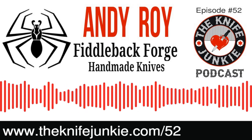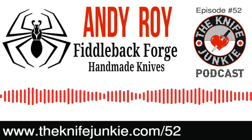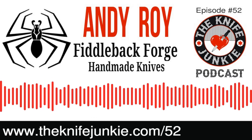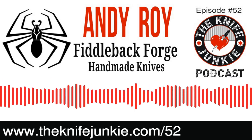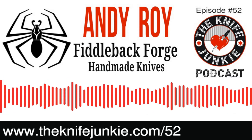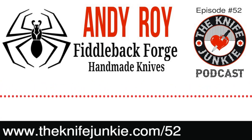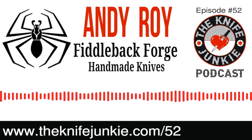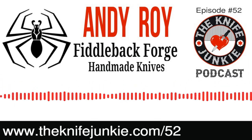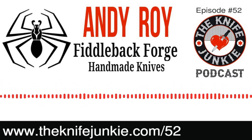Andy Roy of Fiddleback Forge, it's been a pleasure speaking with you. Thank you so much for coming on the Knife Junkie Podcast. It's been my pleasure. Now having spoken with you, I'm going to feel an imperative pull to buy a needle or a CR one — probably the needle. That's kind of my style. Cool — show me pictures when you get it. I'm going to get it with that maroon handle you showed off last week. That was bad — bad meaning good, of course.